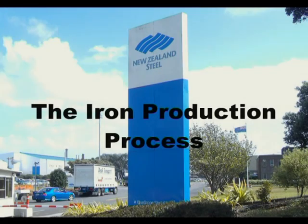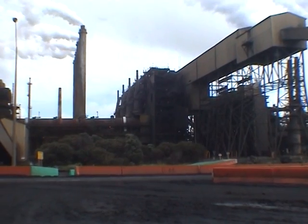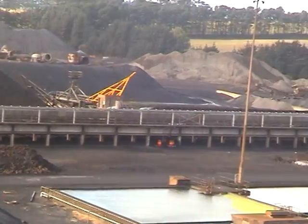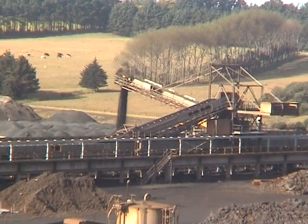We are about to explore the iron production process as used at the Glenbrook Steel Mill. Covering 190 hectares, the Glenbrook Steel Mill employs 1,200 full-time staff, plus many contractors, and produces 600,000 tonnes of steel each year. The production of iron is one of the main steps in the path to making steel.